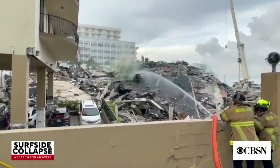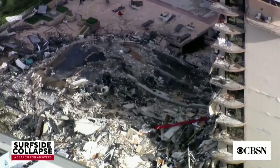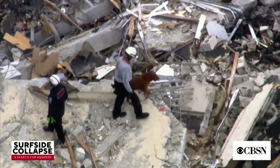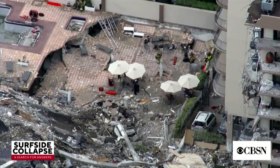Unfortunately, this has been a tragic night. Our unaccounted-for number has gone up to 159. We will continue search and rescue because we still have hope that we will find people alive. That is exactly why we're continuing — that is why we're using our dogs and our sonar and our cameras, everything possible to seek places where there may still be people.